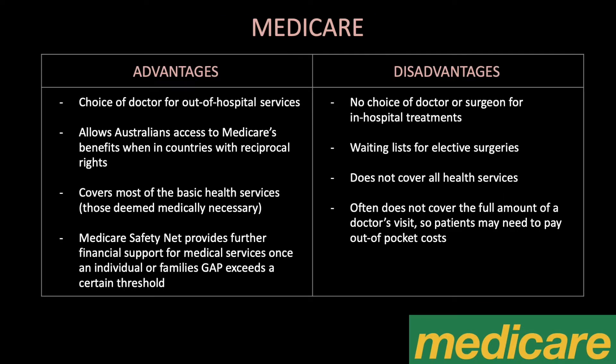Some advantages of Medicare include choice of doctor for out-of-hospital services, access to Medicare's benefits in countries with reciprocal rights, coverage of most basic health services, and the Medicare safety net providing further financial support once an individual or family's gap exceeds a certain threshold. Disadvantages include no choice of doctor or surgeon for in-hospital treatments, waiting lists for elective surgeries, Medicare not covering all health services, and often not covering the full cost of a doctor's visit, meaning patients may need to pay out-of-pocket costs.